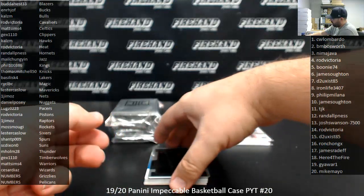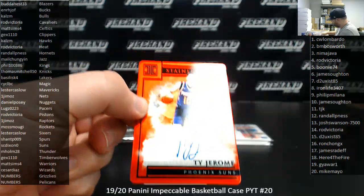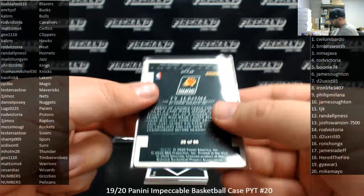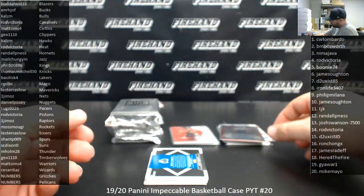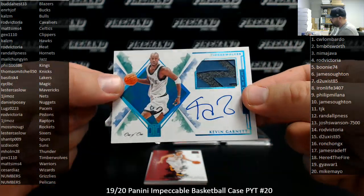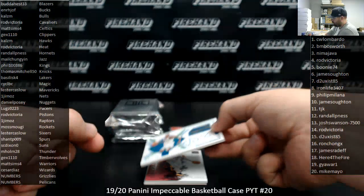Number 260, we've got a Ty Jerome Red Stainless Stars auto for the Suns — Suns going to SC Dixon. For the Timberwolves, big ticket, uno de uno patch auto, Kevin Garnett — going to Jax1110, congrats.